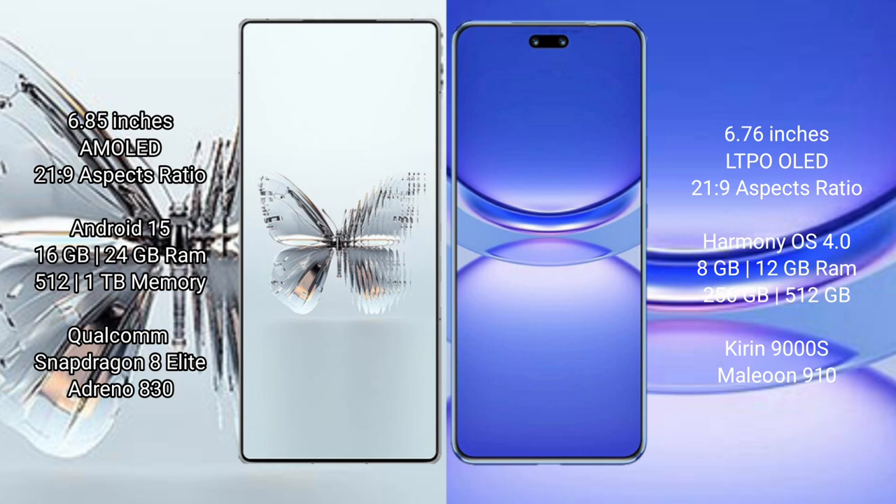Red Magic 10 Pro Plus comes with 16 GB or 24 GB RAM and 512 GB or 1 TB internal storage, powered by the Qualcomm Snapdragon 8 Elite processor with Adreno 830 GPU. Huawei Nova 12 Pro comes with 8 GB or 12 GB RAM and 256 GB or 512 GB internal storage, with the Kirin 9000H processor and GPU 910.